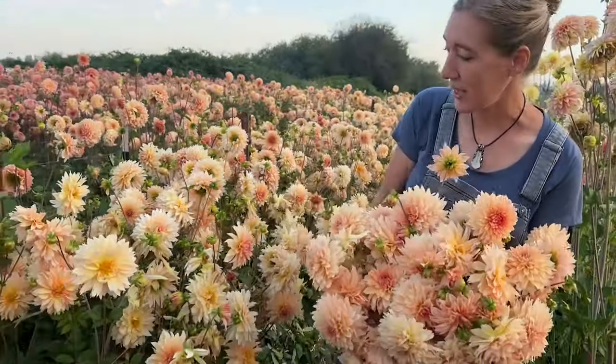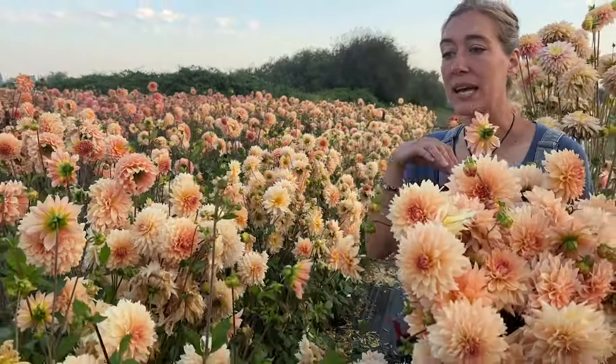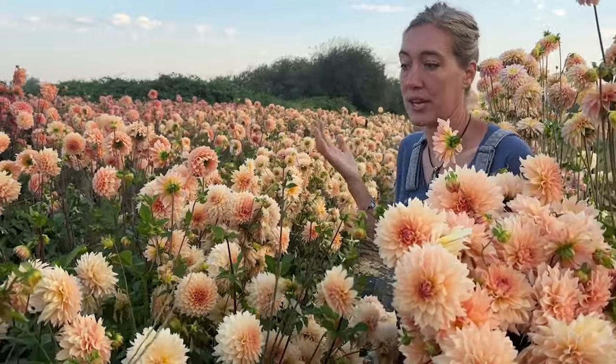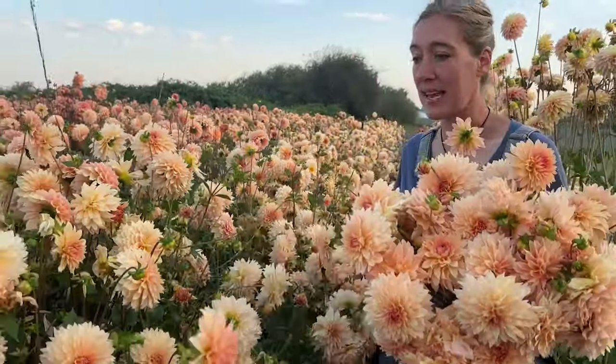So just wanted to see what it looks like. And I haven't deadheaded — we've just picked a little bit. I'm just letting her go to see how she does. So this is her without any care other than staking.